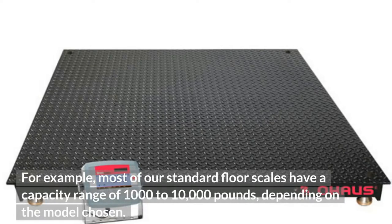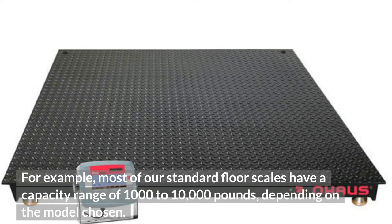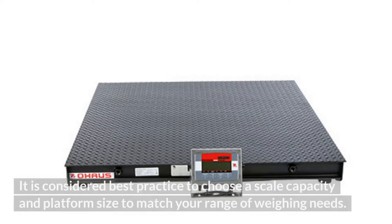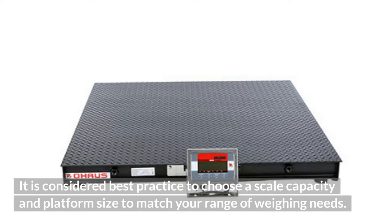For example, most of our standard floor scales have a capacity range of 1,000 to 10,000 pounds, depending on the model chosen. It is considered best practice to choose a scale capacity and platform size to match your range of weighing needs.